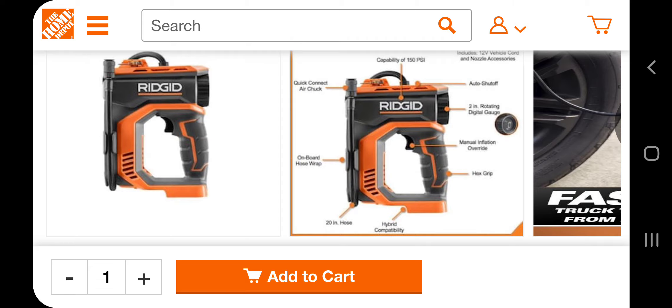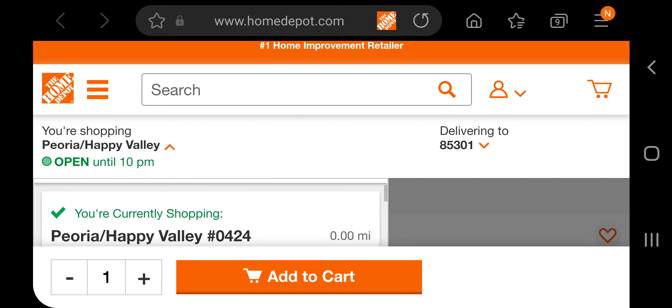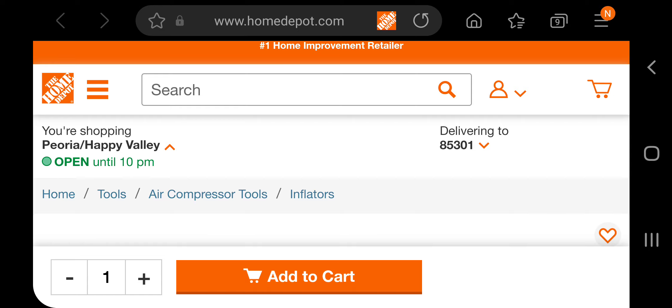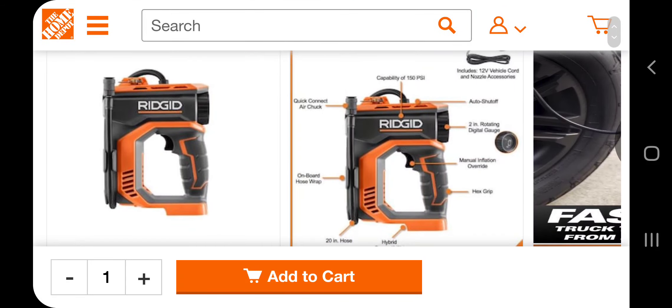All right, let's get started. First you have to go up here to the store. You do have to select the Puria Happy Value, or you can select this one, or you can select the 1055 store — it's the same price. The store number on this one is 0424. You have to choose that store, or you can choose the 1055, which is what everybody's been using.